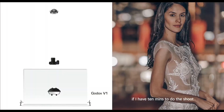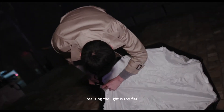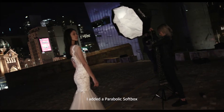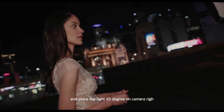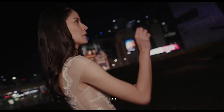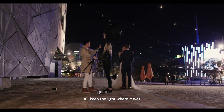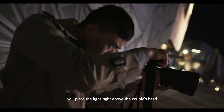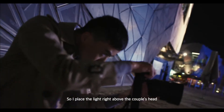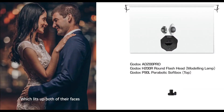Then plan B: if I have 10 minutes to do the shoot, I would use off-camera flash. Realizing the light is too flat, I added a parabolic softbox and placed the light 45 degrees on camera right — a bridal portrait completed. For the couple shot, if I keep the light where it was, the groom's face would be completely in shadow. So I place the light right above the couple's heads to mimic a street lamp, which lights up both of their faces.